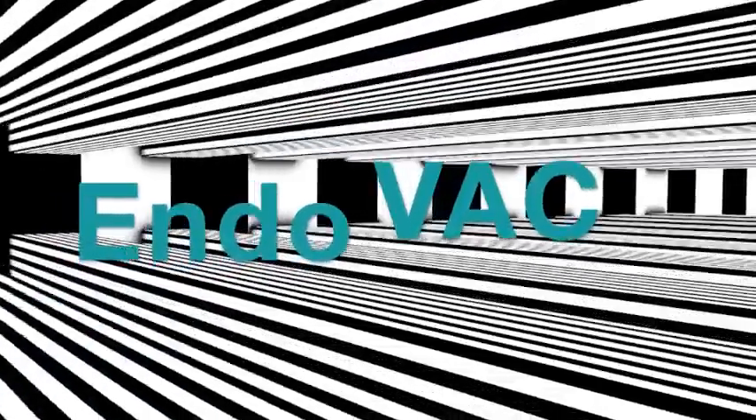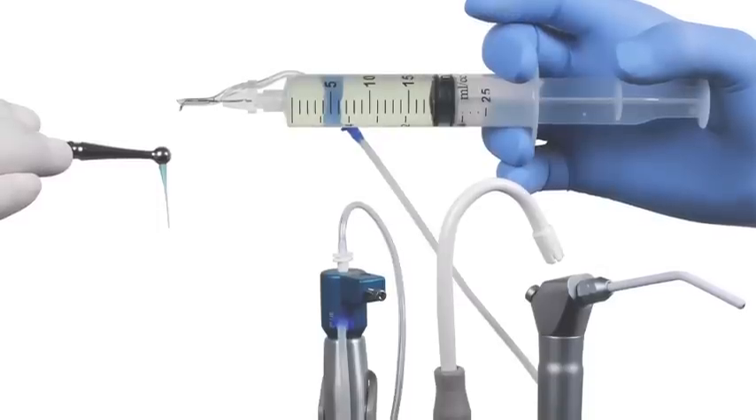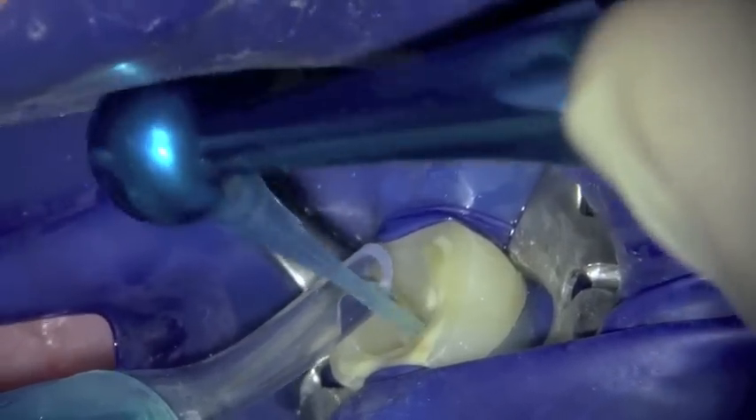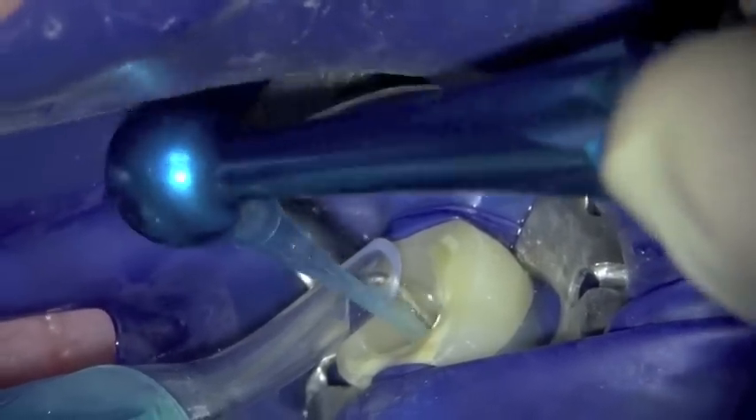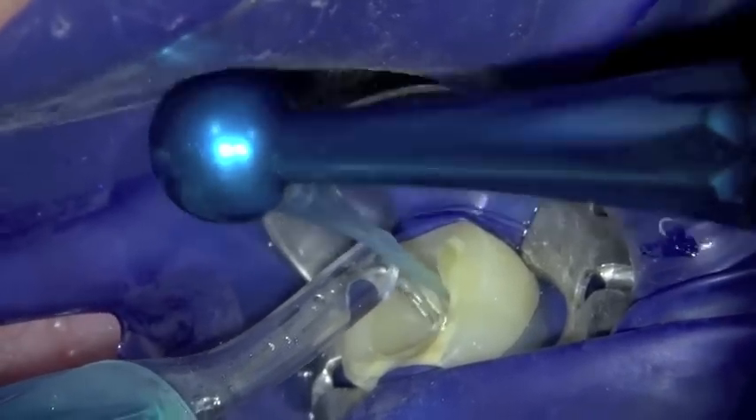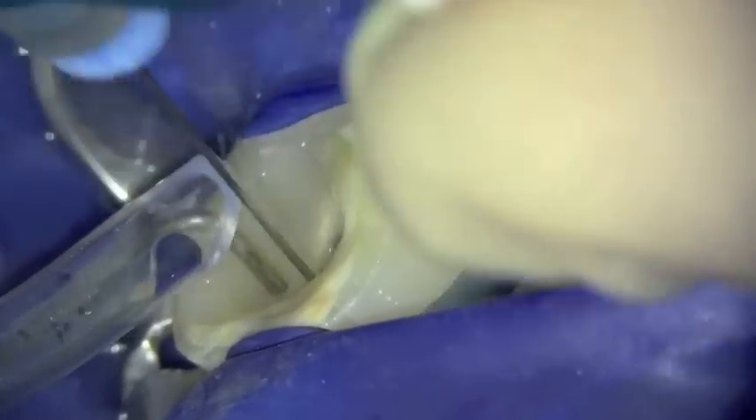Root canal irrigation was performed with the EndoVac system using 17% EDTA and 3.5% heated sodium hypochlorite to clean the canal systems. The EndoVac uses negative pressure irrigation, first with the macro cannula followed by the micro cannula, ensuring irrigation flow right up to the apical 2 mm of each root canal system.